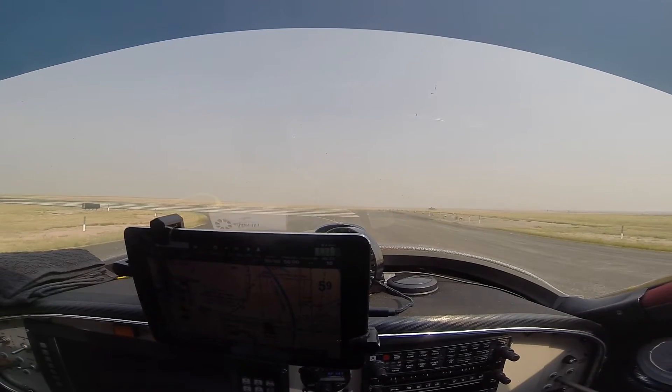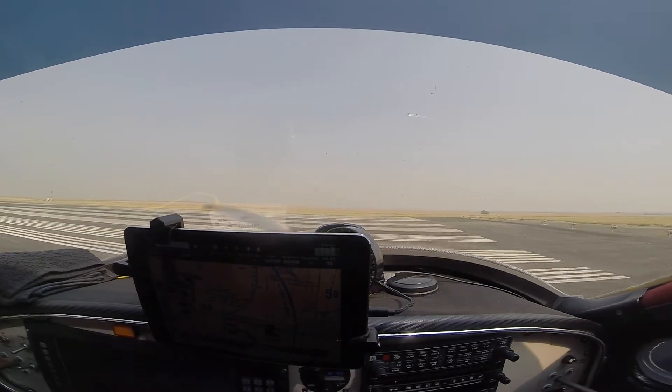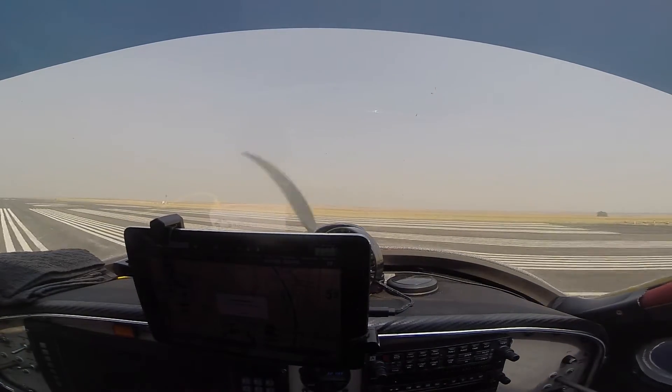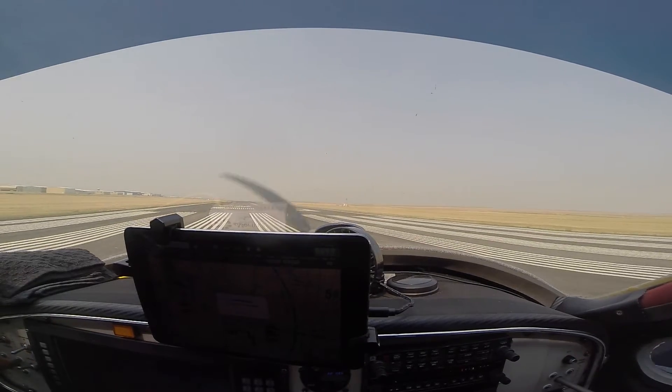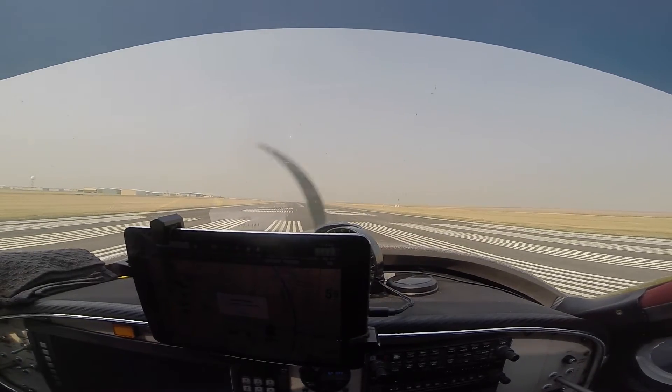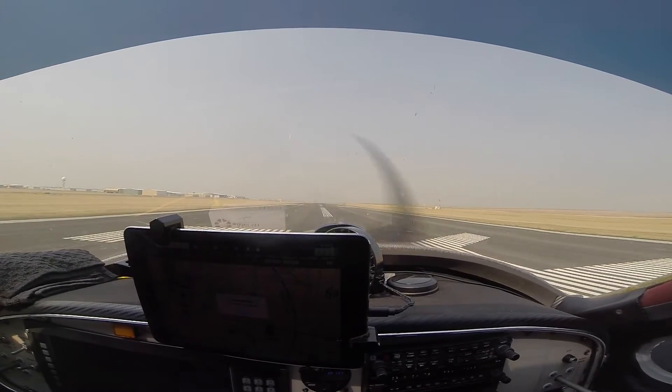All right, trim is set for takeoff. Coming out of the north. Cessna 66091, Spaceport ground, runway 26, taxi via Alpha 7 Alpha.